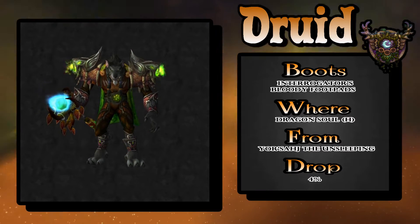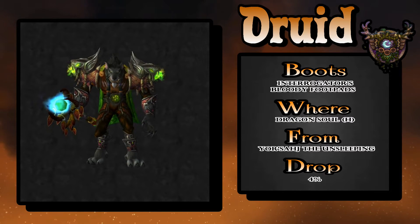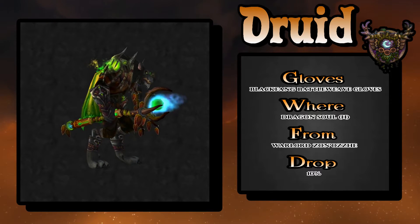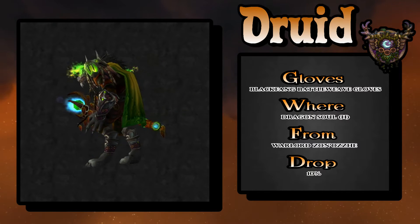Now this looks epic on a worgen — and yes it's a worgen druid, as you can see. The belt and the boots you can pick up in Dragon Soul heroic. The gloves are the Black Fang Battleweed Gloves, also from Dragon Soul heroic.